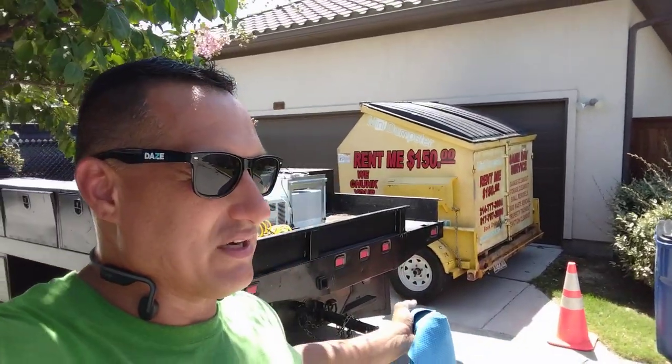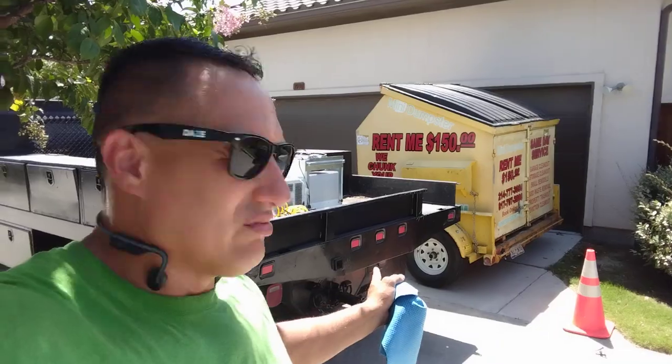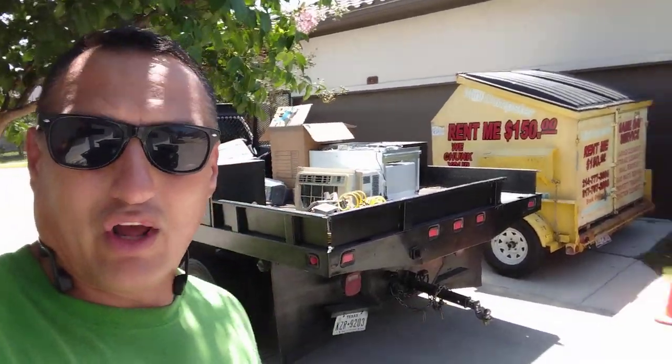They'll ask me questions like, 'I only got a TV, can I put a TV in there?' Well, no ma'am — why don't you just let me come out there? I'll charge you a cheaper price than $150, and then I don't have to drop the mini dumpster. I'll make money off a single item — it's a better thing for me to do.